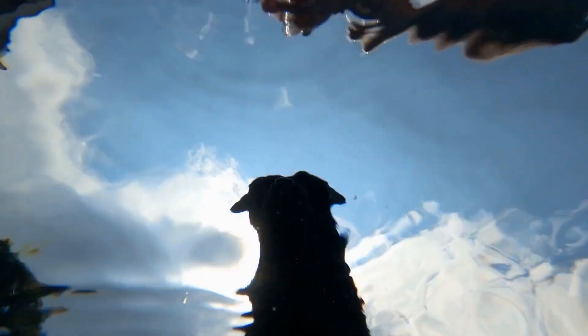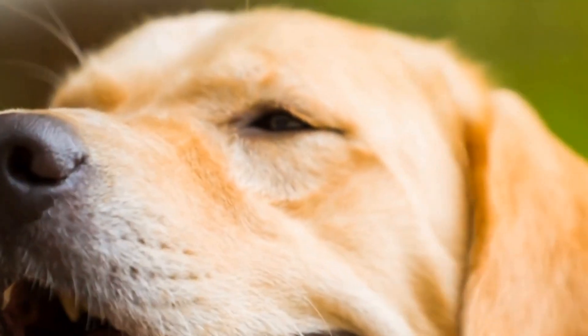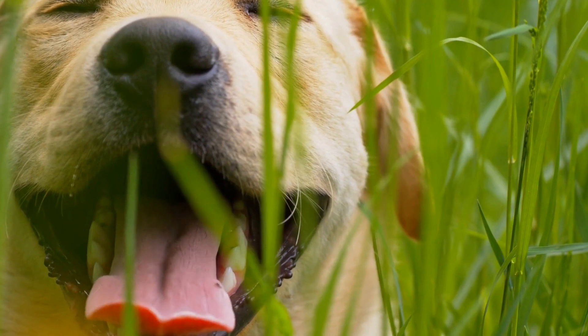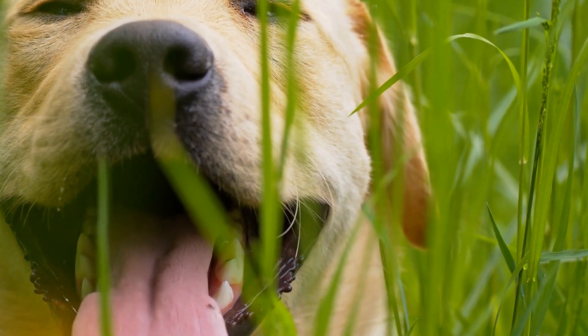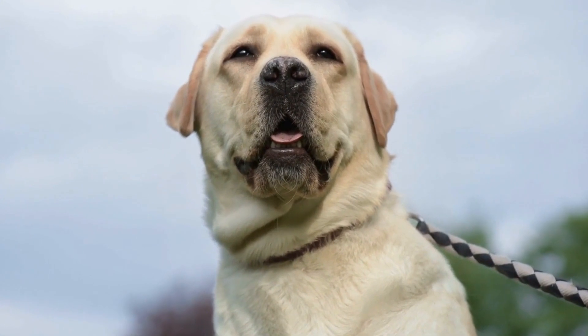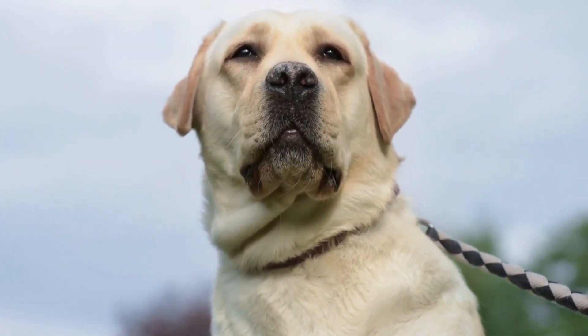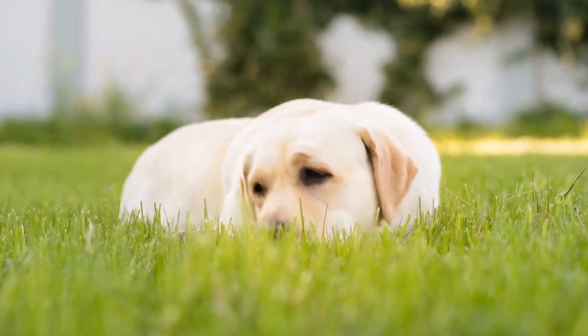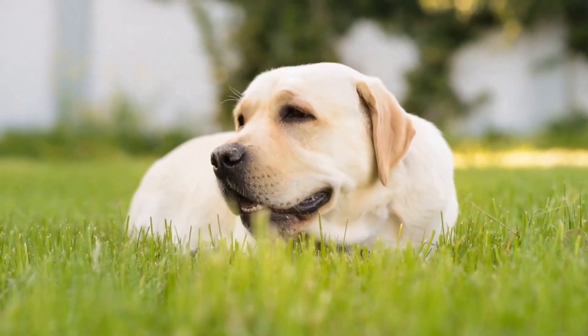A Labrador Retriever camping adventure is an experience like no other. It allows you to combine your love for the outdoors with the companionship of your loyal and energetic Labrador. By following the guidelines mentioned in this video, you can ensure a successful and memorable camping trip. So pack your bags, grab your Labrador, and get ready for an incredible adventure in the midst of nature. Unleash the fun and create everlasting memories with your beloved four-legged friend.